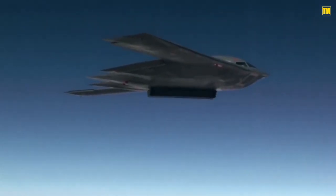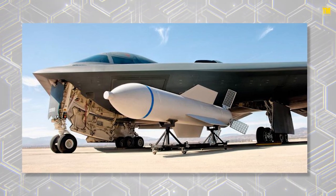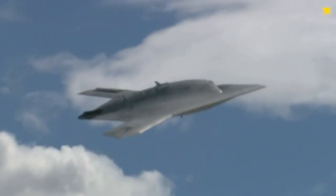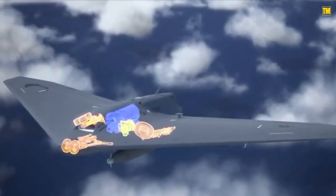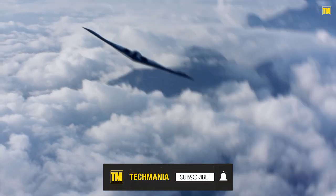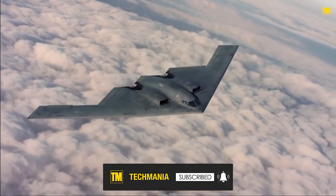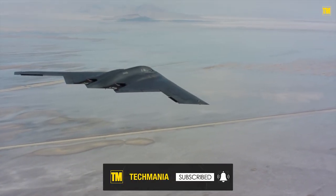The B-2's ability to deliver such devastating weapons deep within the most well-defended airspace makes it a premium, highly specialized war machine without equivalent — at least until China develops a capable H-20 stealth bomber. So far, B-2s have primarily leveraged their range and payload rather than stealth for actual combat operations. Hopefully, the Spirit's awesome firepower and low-observable characteristics will never be tested in the kinds of high-intensity and likely nuclear great power conflict it was designed to fight.